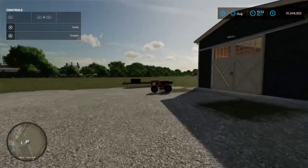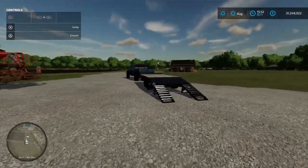Hello, everybody. Welcome back to the channel. Today we are buying a new truck.